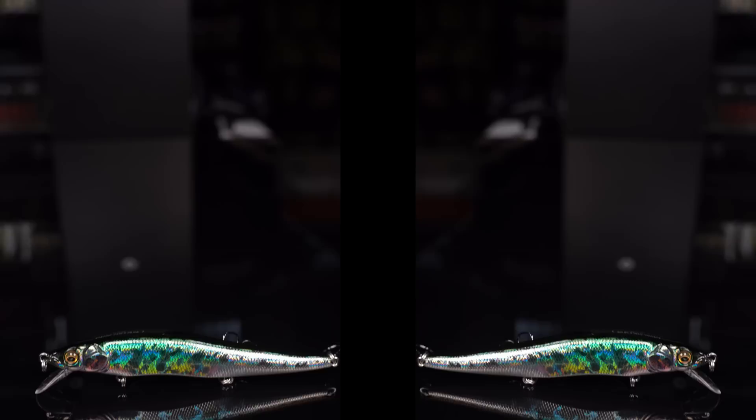We've got two huge drops from Megabass today. Let's start with the limited edition Respect Series color. This is the latest drop, a one-time run from Megabass. Why don't you make us something beautiful and bring us the color?